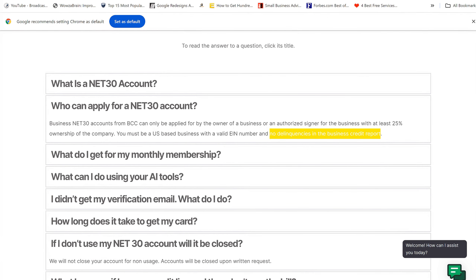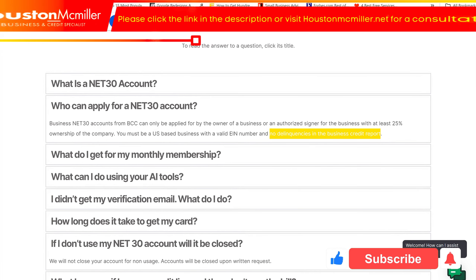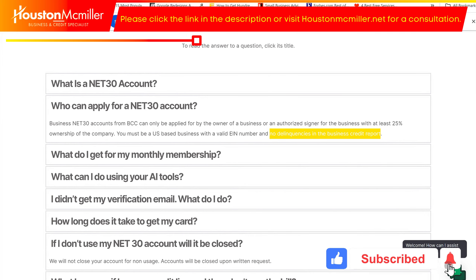They are also expecting to come out with a charge card that offers you a line of credit as well. I don't know how soon that's going to be, but it's a good situation to be in, especially for a net 30 that's reporting to your Experian Business.